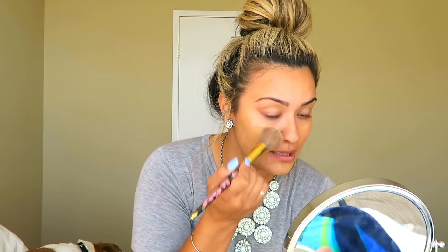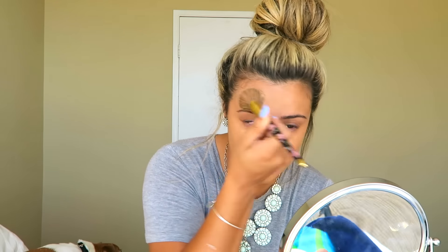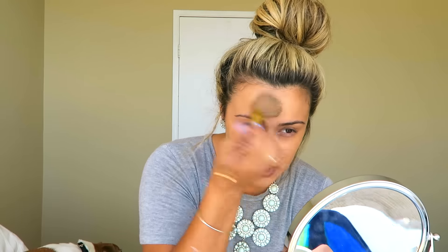Now I'm going to apply my foundation. I'm using Born This Way by Too Faced. I really love this foundation — it has coconut water in it and it's just so natural looking. I love the finish. I'm using my Pro Airbrush 55 from Sephora to dab it on, and then I'll go in with my Beauty Blender to make sure everything is blended out.